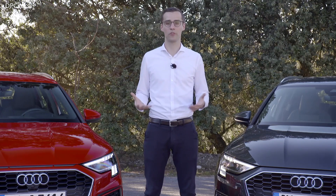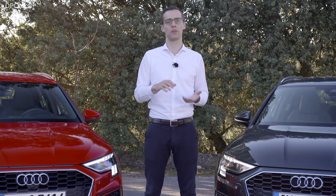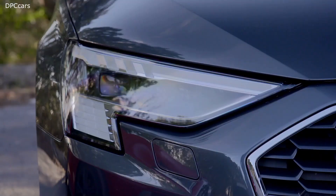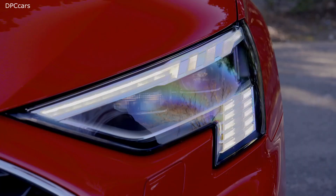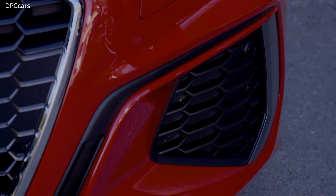For the first time, we're able to differentiate different A3 models with a different daytime running light signature. On this side you see the standard car as well as the advanced exterior with two winglets in the digital daytime running light, and on the other side you see the very sporty S-line exterior with two vertical blades to emphasize the width of the car as well as the big air intakes below the headlight.